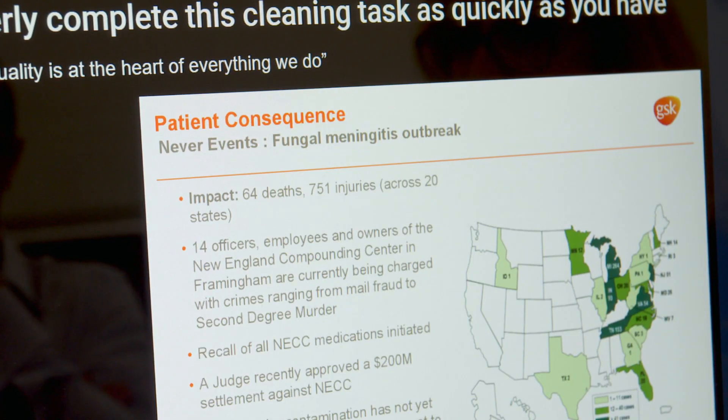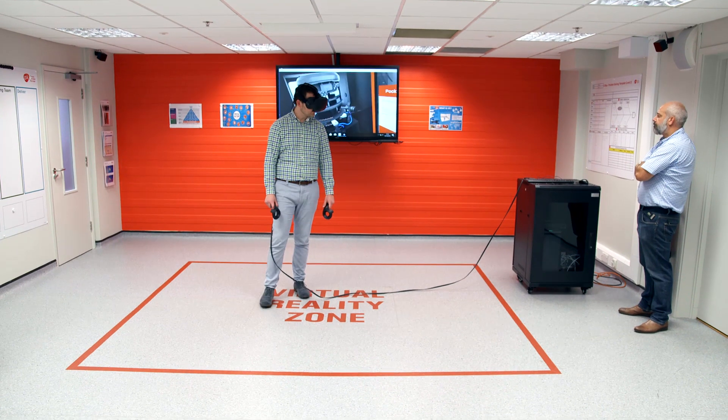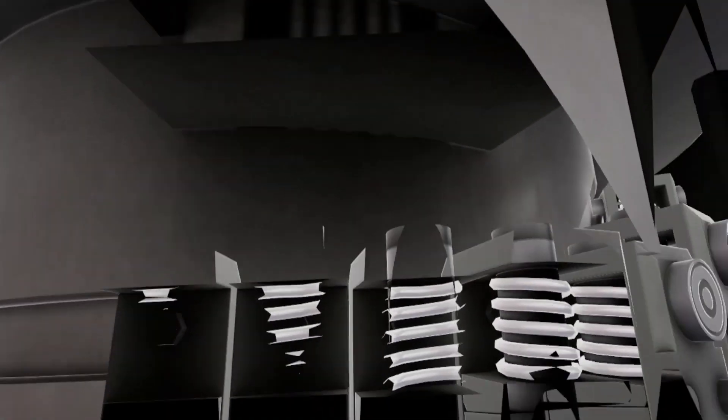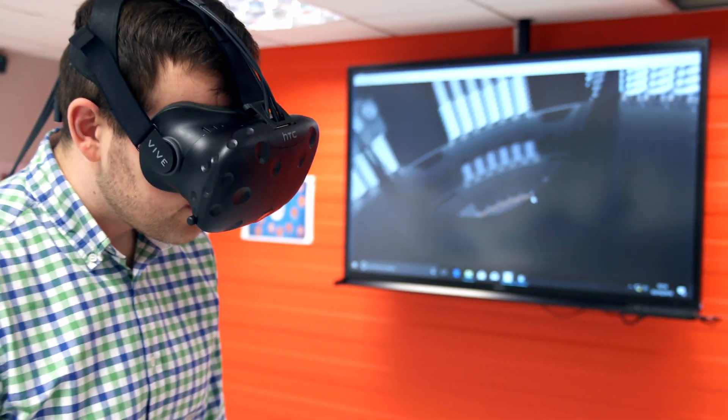Digital learning reminds them how a mistake can cost more than just money. Here at GSK's site in Hertfordshire, the VR technology has been adapted to train new operators. These advanced technologies and future products demand new skills and fresh ideas.